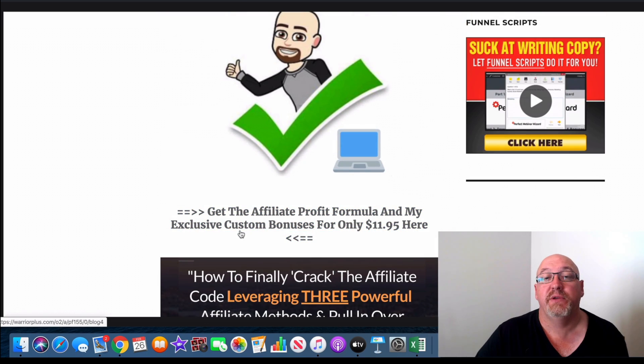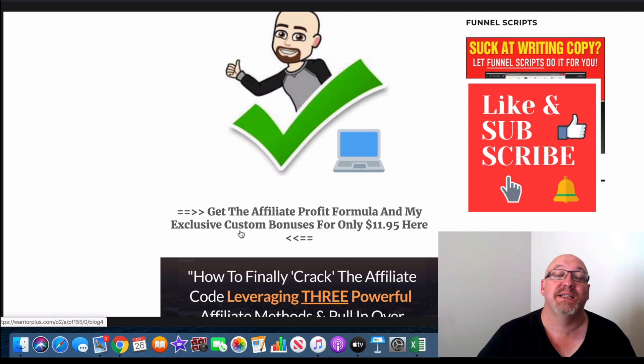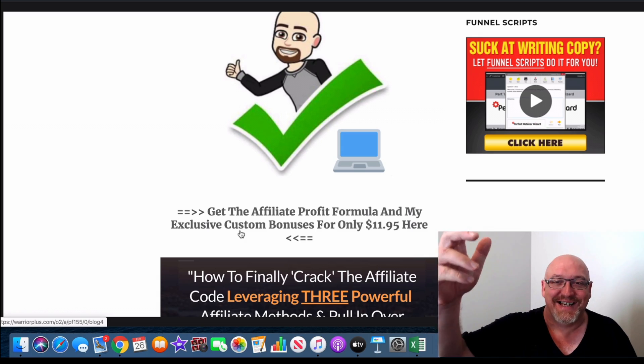Okay, so that's it for me. I hope you enjoyed this Affiliate Profit Formula review and it gives you a bit of an idea of what you're going to get if you decide to pick this up, and whether it's going to be worth your time and investment. Thanks very much guys — I'm John from MakeMoneyOnlineAffiliateMarketing.com. Don't forget to hit that subscribe button and the bell notification, give us a like, leave us a comment and let me know what you think. I'll see you in the next video. Cheers.